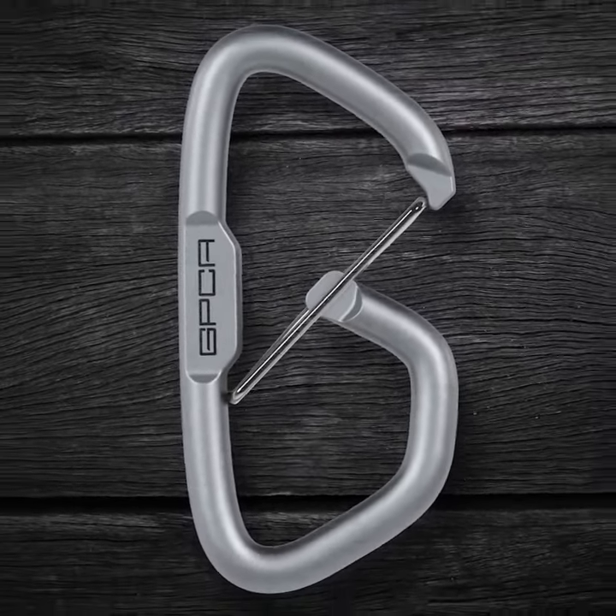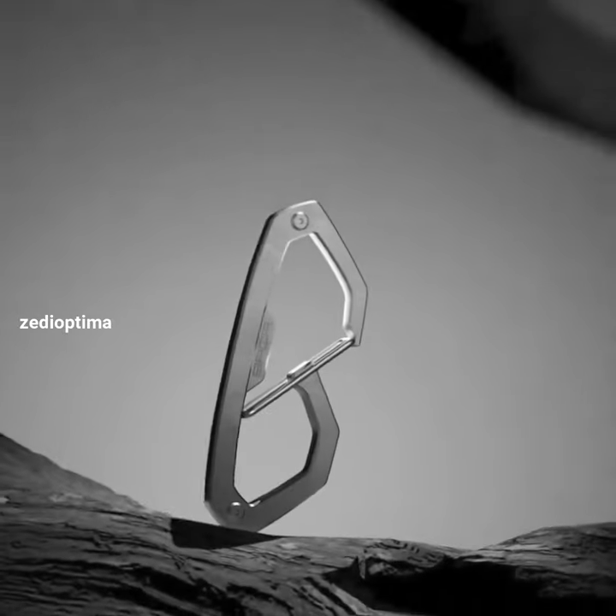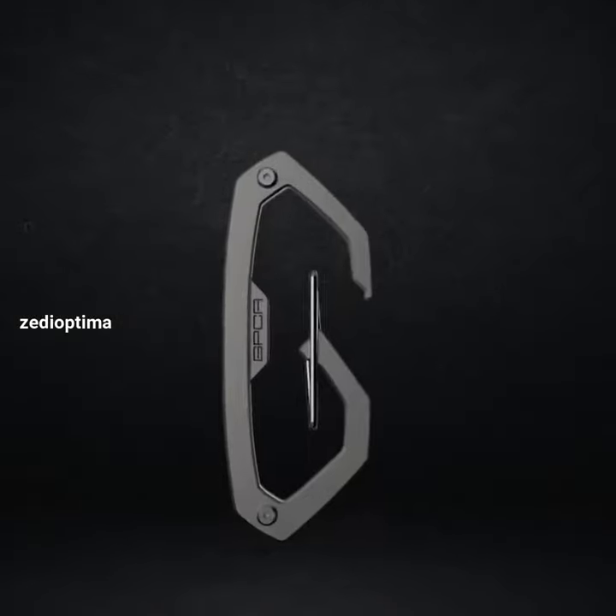Want to suspend your backpack from a fence or your keys from the belt loop of your pants? The GPCA Carabiner Loop Light can handle it — your everyday carry clip.